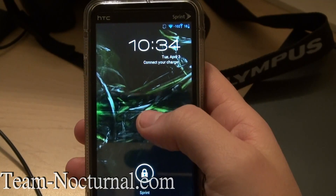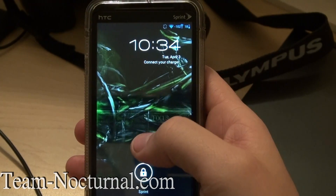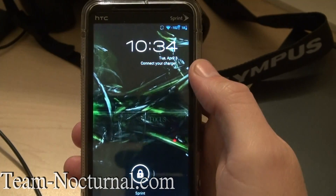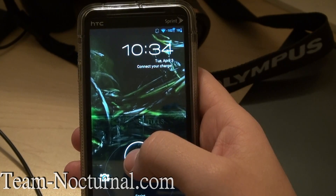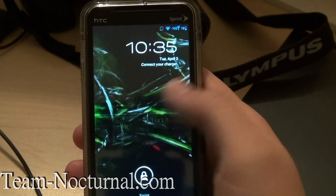Hey, what's going on guys, XS Team Alternal. Today I'm here to show you CM9 for the HTC EVO 3D. This ROM is actually by Joel's — it's a CM9 Kang as he calls it. His thread doesn't have a name yet, but that's what it is. So let's take a look at the ROM.